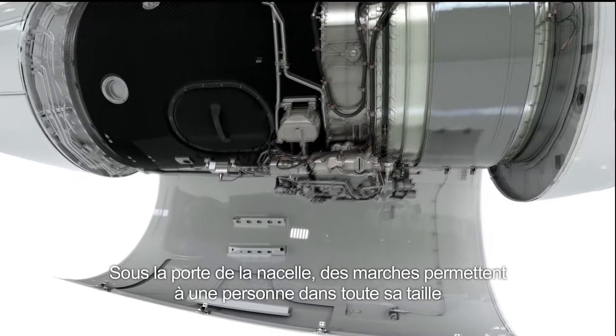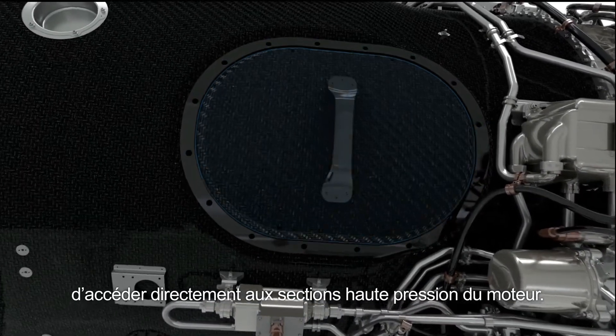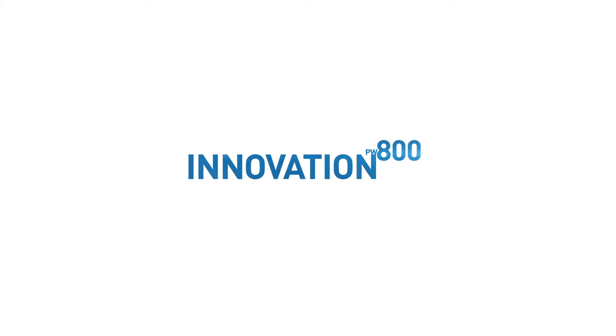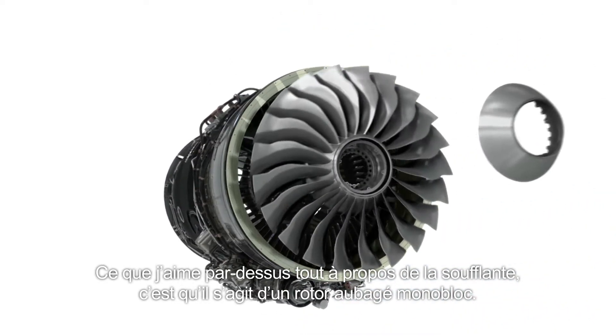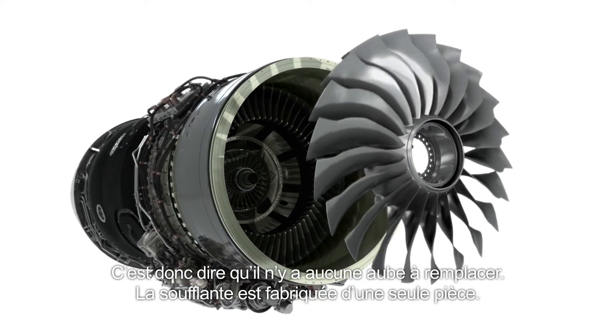In the nacelle door at the bottom, there are steps to allow a full person access right into the core. The PW800 really changes the game. What I really love about our fan is that it's an IBR fan — that means there are no blades to replace. It's a single-piece fan.